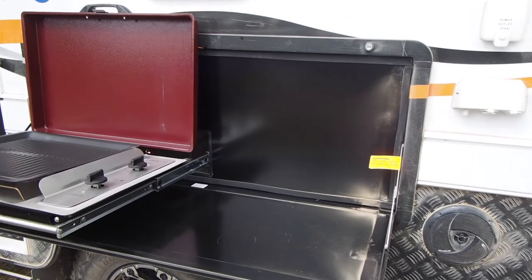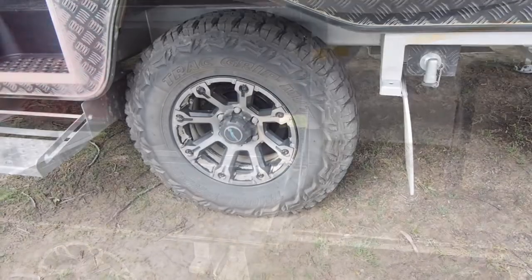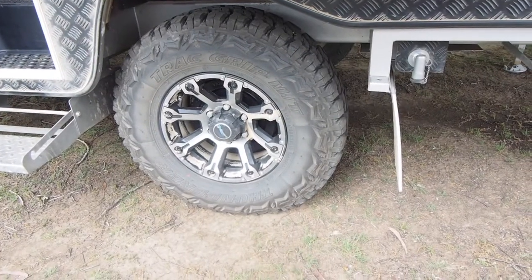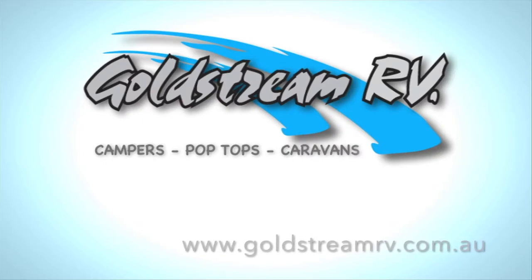That's a big table, so there's room for preparation. There's a second speaker there. A set of nice alloy wheels with off-road tyres and a fold down step. We really enjoyed our time in the Goldstream. You can find out more by going to GoldstreamRV.com.au.